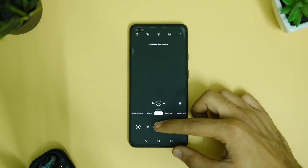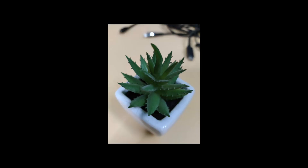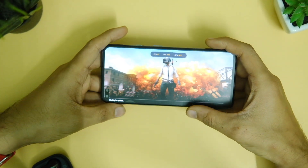The shutter delay is quite improved in this version. Here are some samples and the image quality is pretty much the same as previous versions. After this I wanted to talk about gaming and BGMI since many of you asked about it.